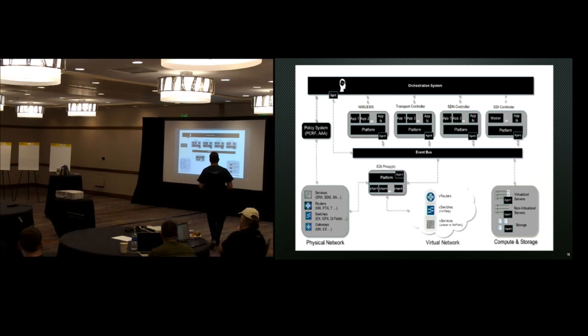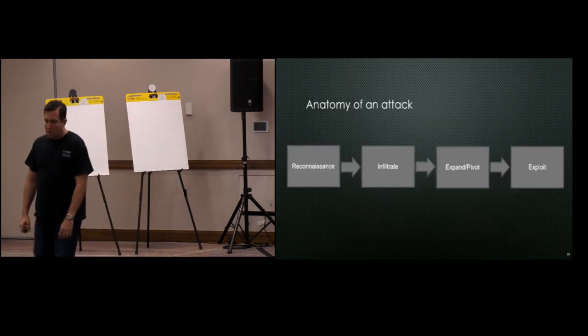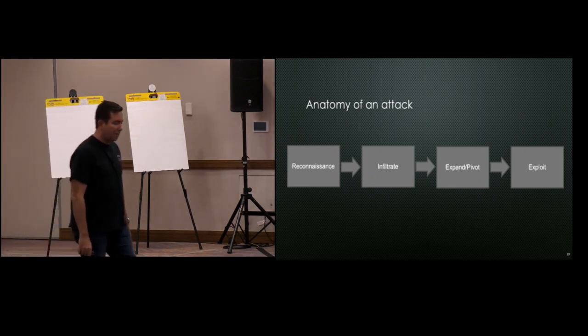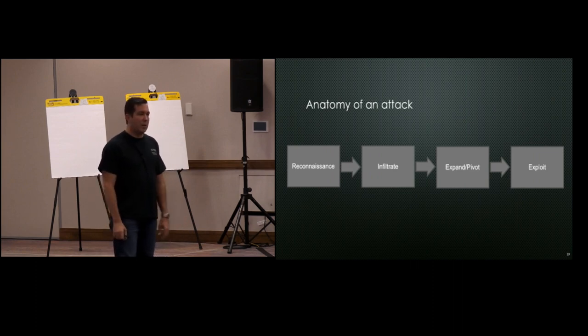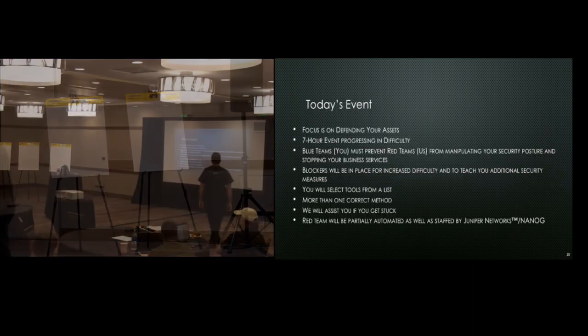This started several years ago when we began working with an EventBus architecture through some intern projects — we work a lot with new college grads and interns. This shows a system where you have network management and all your different technologies working together — either you're subscribing to an event or you're publishing an event. From an attack perspective, you have reconnaissance, infiltration, then you expand and pivot, and then you exploit. You'll see different sides of that today as we turn up the intensity. It's going to get more difficult as the day progresses.